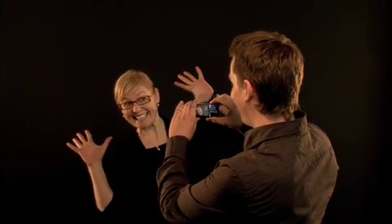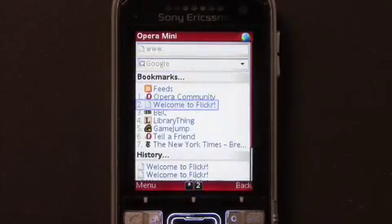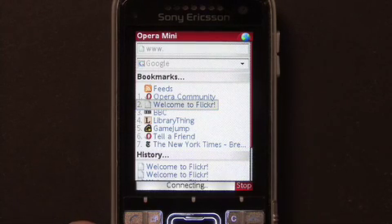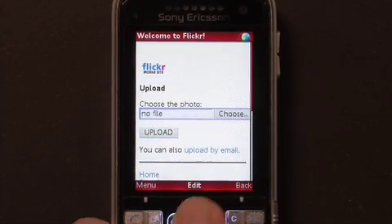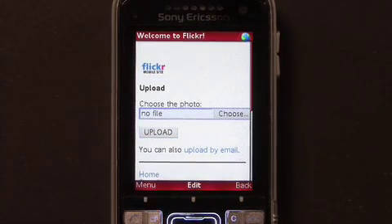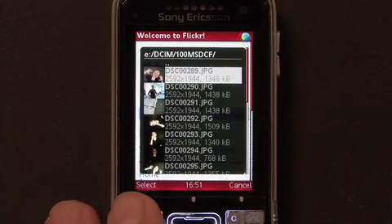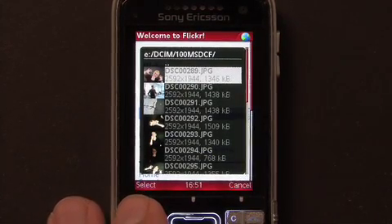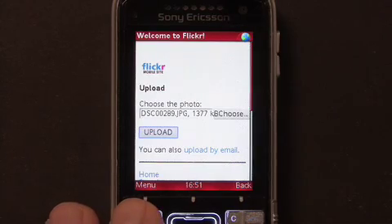Smile. Now, let's upload it. Let's upload the photo to Flickr. I click on File, and I will see a thumbnail of all my photos I've taken. So I choose the recent one, and I click Upload.